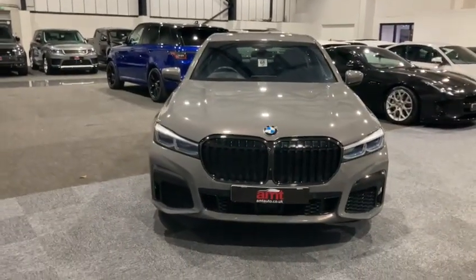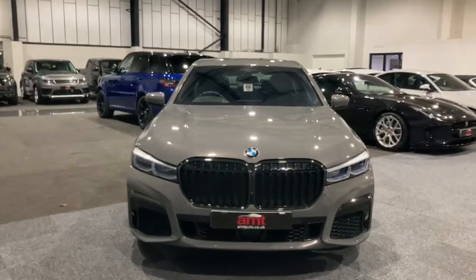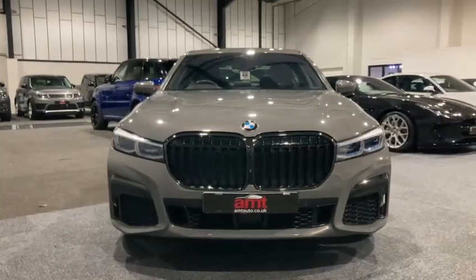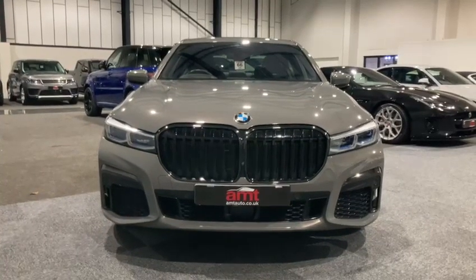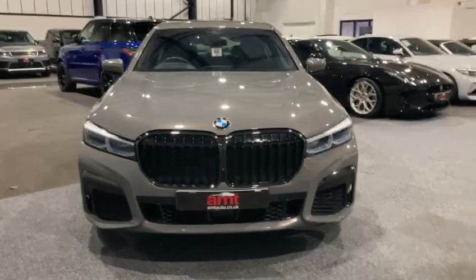We have the gloss pack — as you'll notice, we have the recognizable BMW front grille in high gloss black, which really does make the car look quite aggressive but also very cool and classy at the same time.